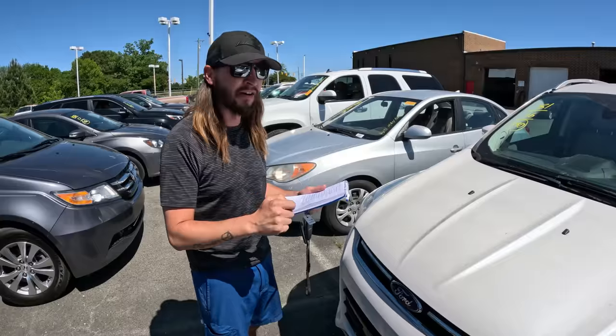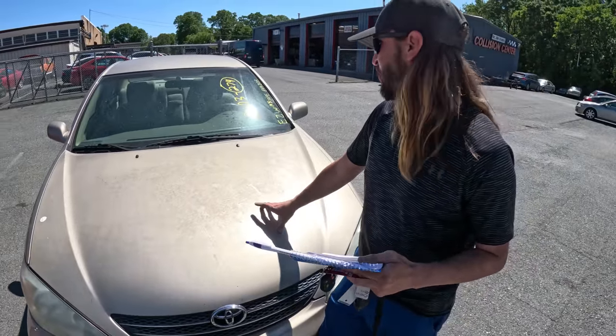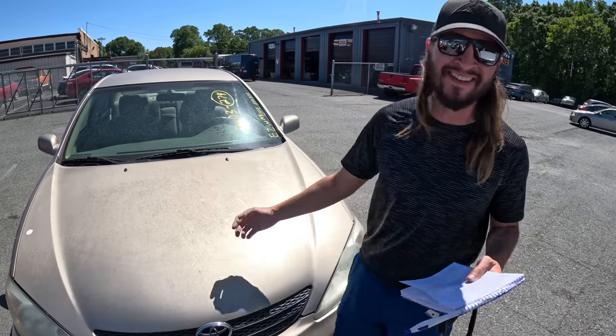This is a 2003 Camry — this should have been just a $1,500 car, but it's going to be $4,100. That's what we hate.